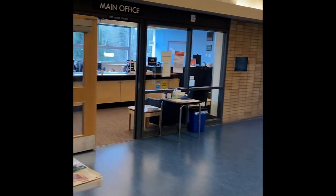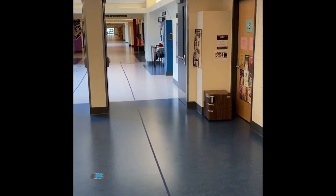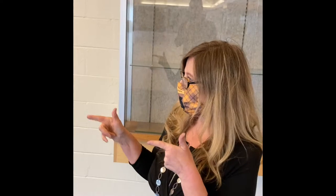We just walked in and as you walk in there's the office right here and you're going to be facing a hallway. This is going to be referred to as hallway one. In hallway one you're mostly going to have access to your math, science, and foreign language classes.